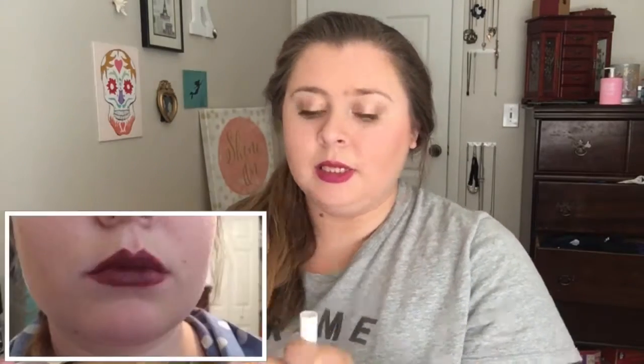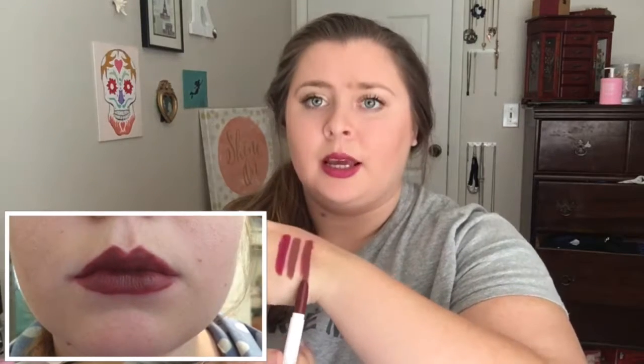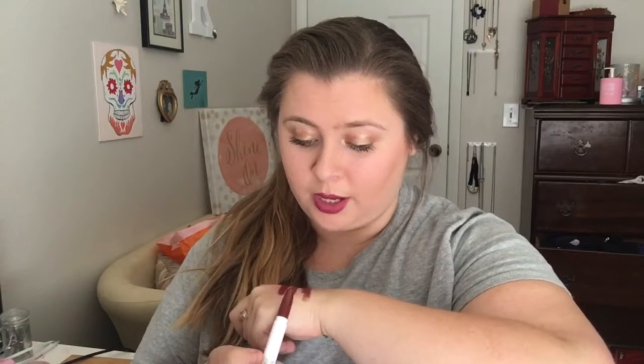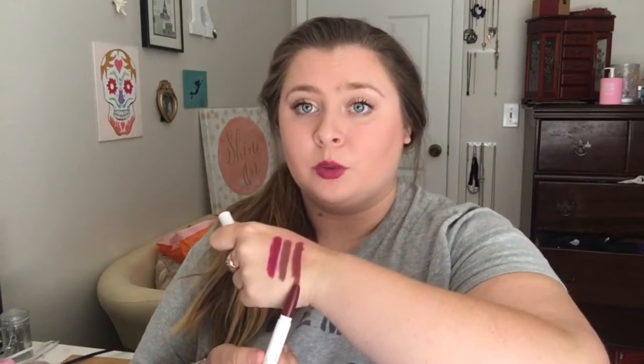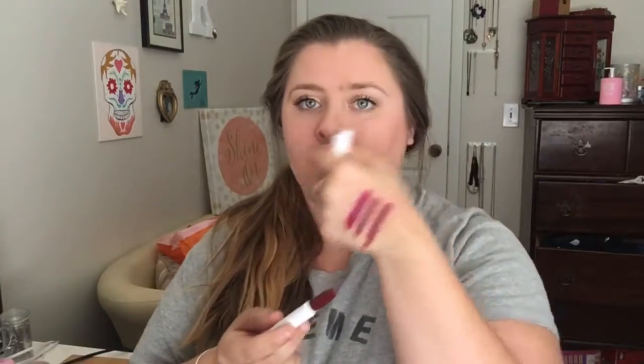The next one is the shade Lady. It is a very dark brown-red and it is really really beautiful. On the lips it kind of looks like Grunge but when you swatch it it has more brown in it, though it definitely has a hint of red.